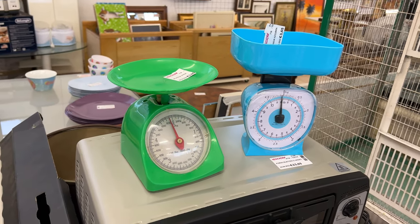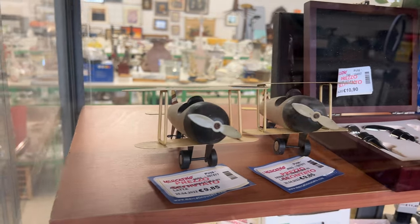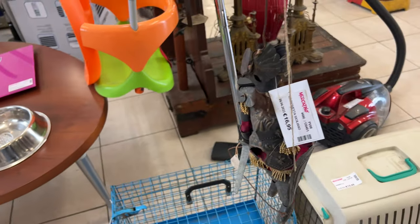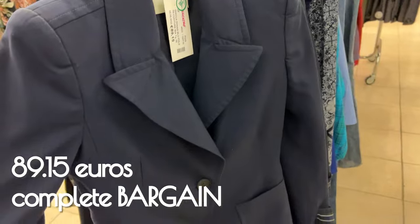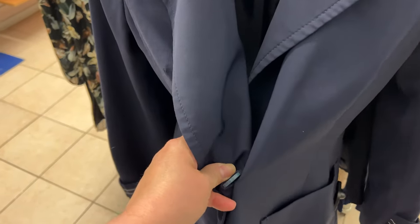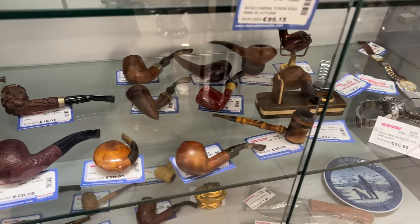Thrifting here in Italy in the towns on the outskirts of Milan can be so satisfying. Today we're hunting for vintage treasures in two shops — one in Vigevano and one in Abbiategrasso — and there are some great unexpected finds here. If you collect marionettes, you can find them sometimes. And this Fendi jacket for anything under 100 euros — that is a complete bargain. There were some really good fashion finds here, brands you don't see everywhere.